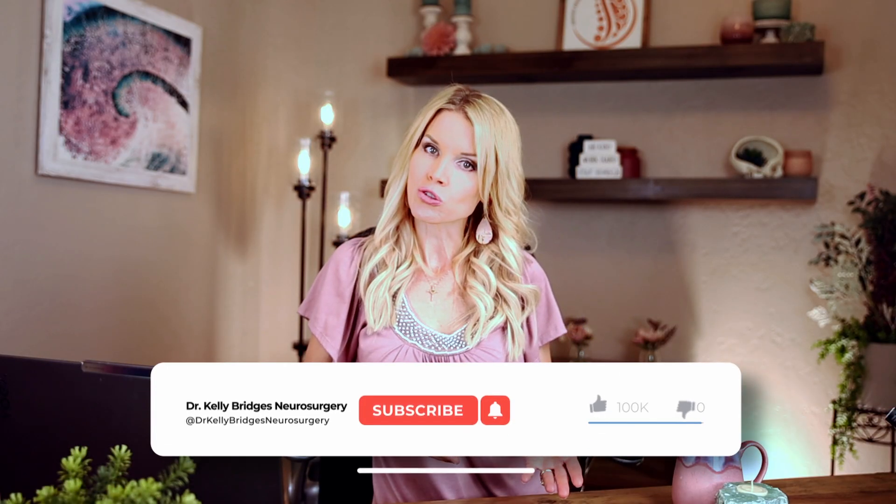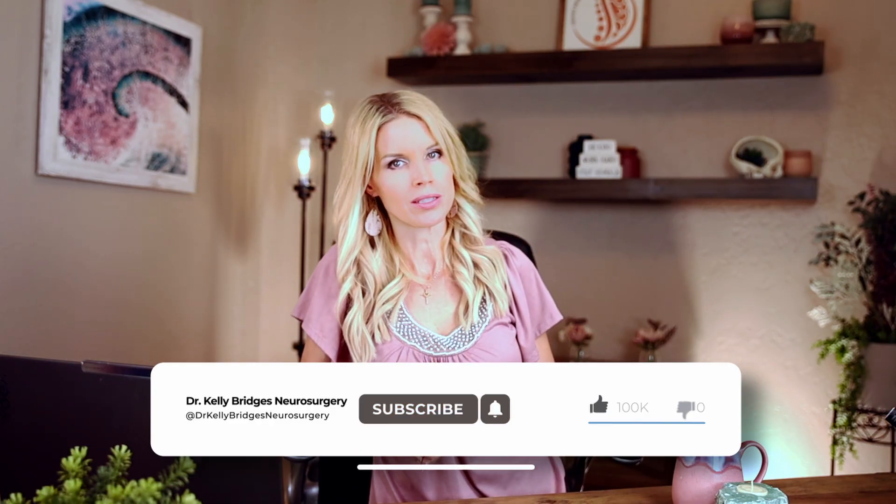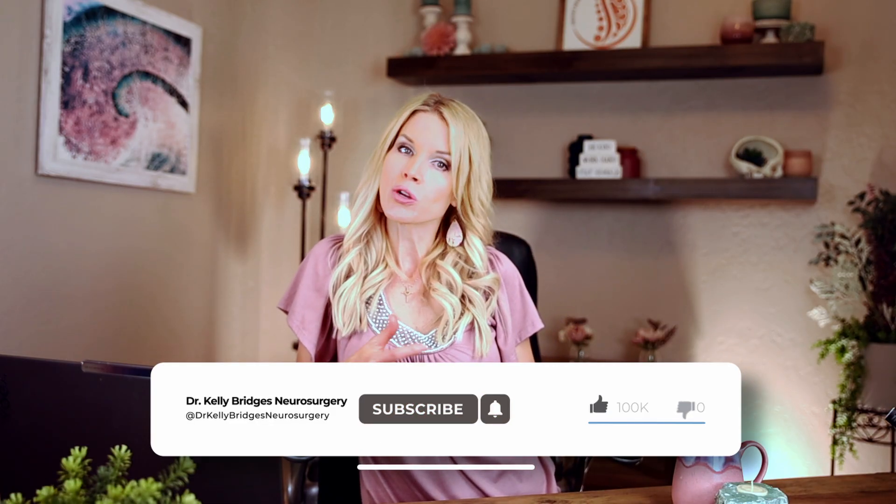Follow for expert surgical strategies and real insights that empower you to make the best choices. And if you know somebody who could benefit from this, please share it — it could change their journey. Thank you for watching.